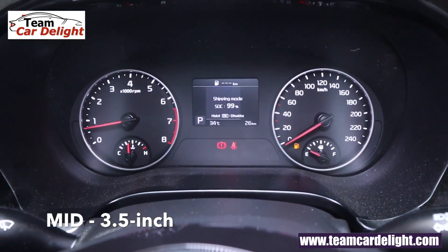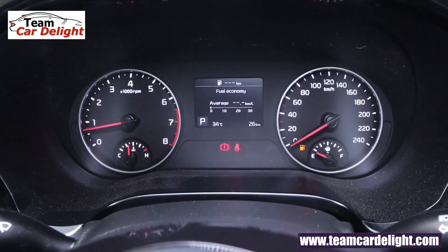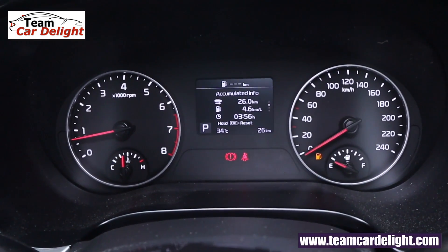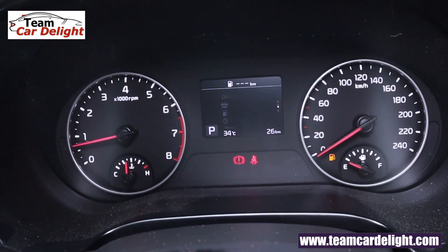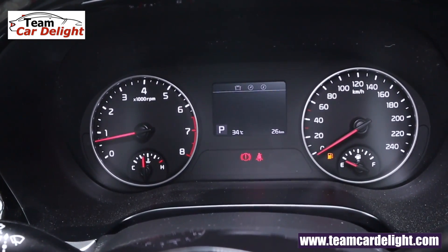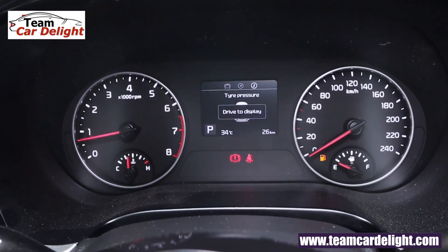The MID screen displays: outside temperature, gear shift indicator, gear position indicator, average fuel consumption, instant fuel consumption, dual trip meter, digital speedometer, distance to empty, engine running time, compass, and tire pressure monitoring system.